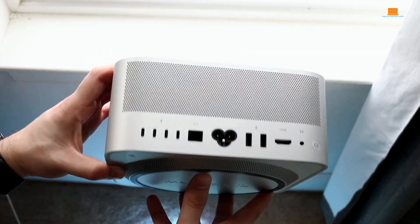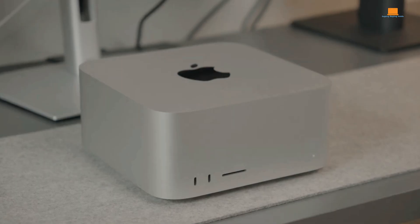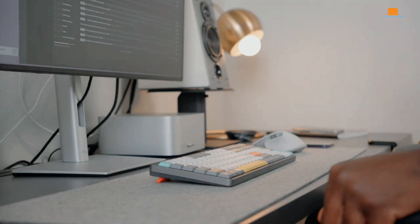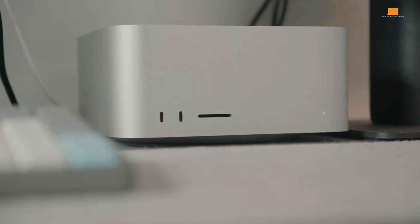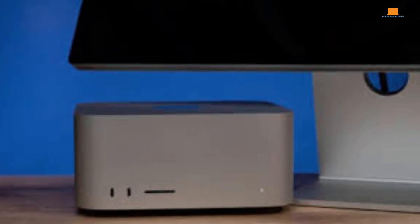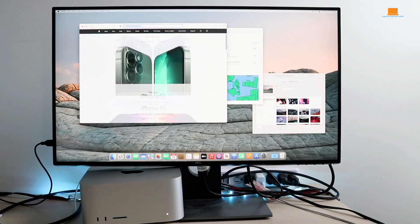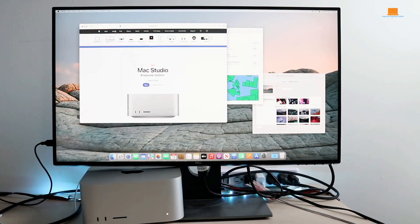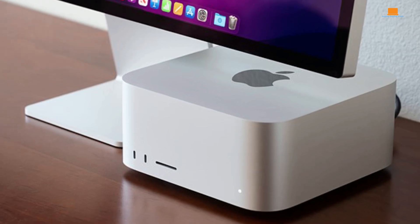macOS is a joy to use. It's intuitive, visually appealing, and optimized for the hardware. Apple's suite of creative apps like Final Cut Pro and Logic Pro are top-notch, and they run like a dream on the Mac Studio. However, the lack of compatibility with many Windows-based applications remains a limitation. The Apple Studio display is a stunning companion for the Mac Studio, with a high-resolution screen, impressive speakers, and an excellent webcam — making it a dream for content creators. While it's expensive, it's a worthwhile investment for those who demand the best.